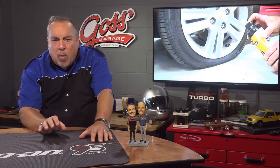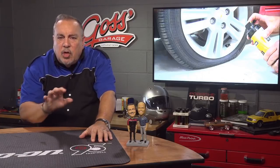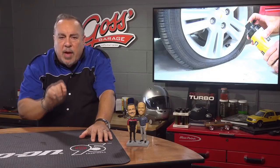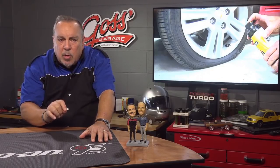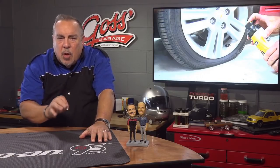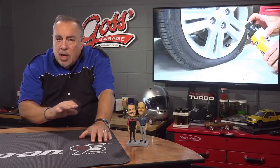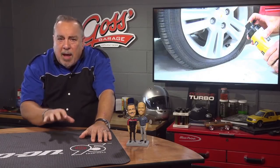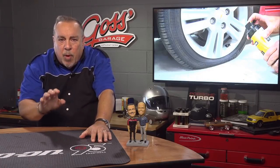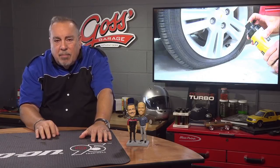The big thing to know about all TPMS systems is that they do not monitor for best pressure. They only monitor for dangerously low tire pressure, and some monitor for dangerously high pressure. So just because you have TPMS doesn't mean you don't have to check tire pressure once every month to ensure proper pressure and best tire wear and fuel economy.